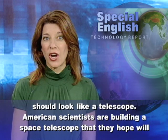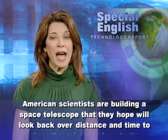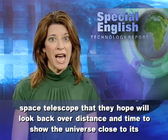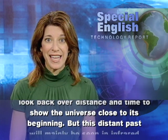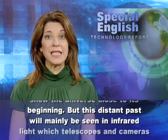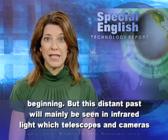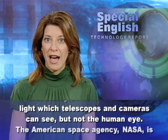American scientists are building a space telescope that they hope will look back over distance and time to show the universe close to its beginning. But this distant past will mainly be seen in infrared light, which telescopes and cameras can see, but not the human eye.